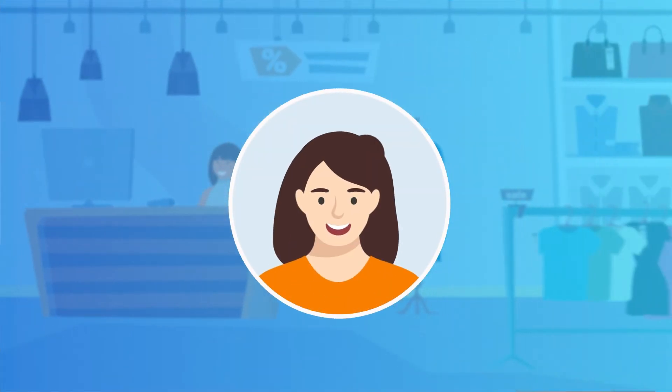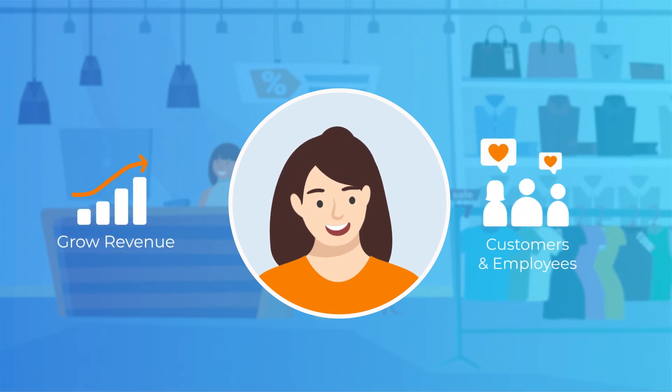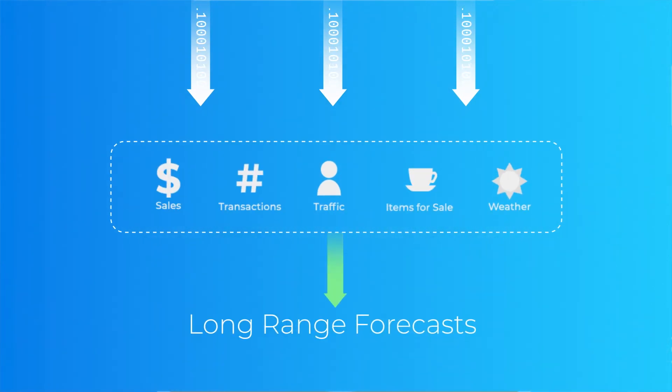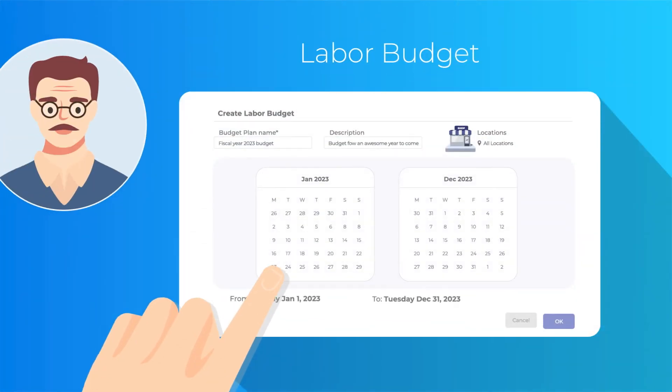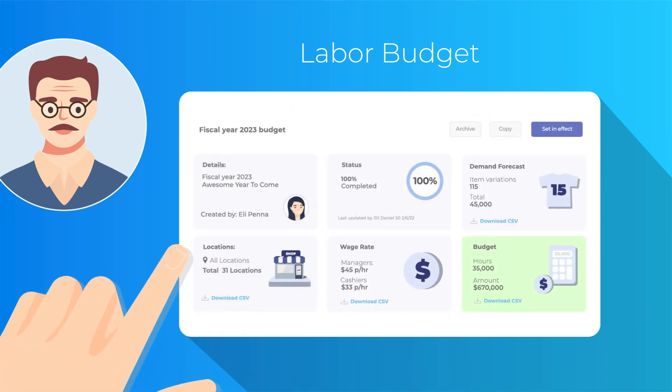Managers can focus on what matters most, like growing the business and spending time with customers and employees. Labor planners rely on automatically generated long-range forecasts, budgets, and an optimized labor plan.